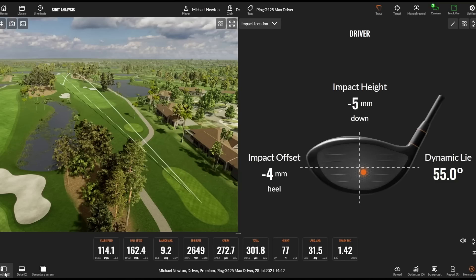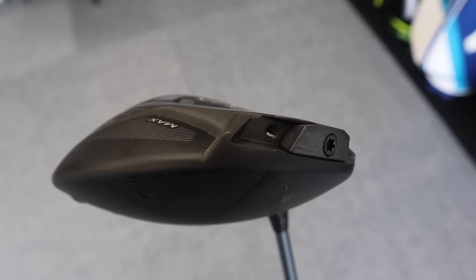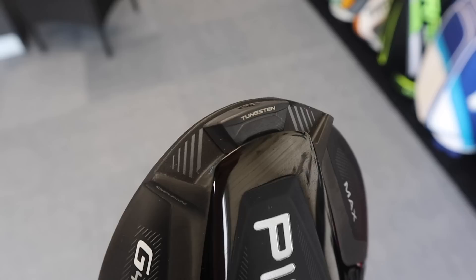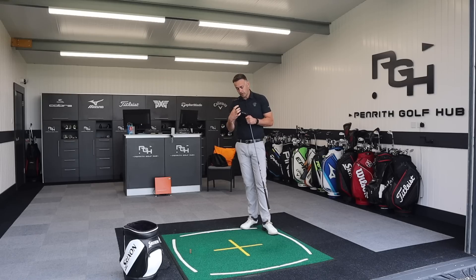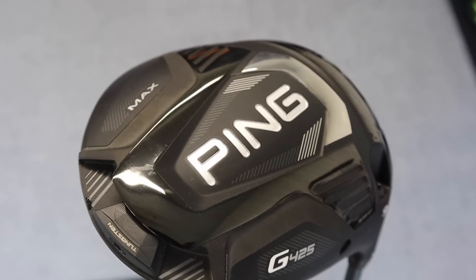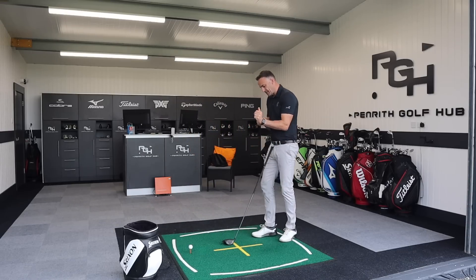So what's making this driver so forgiving? It's this tungsten screw — the weight — in the back section of the club. From the previous G410 model, this track is now much, much smaller. Remember the G410 went all the way around from the heel to the toe with a lot of range of movement. It's very subtle now because this tungsten weight is much heavier — I think it's 24 grams, which is quite a lot for a tungsten weight in a driver — and it's positioned right at the back edge. So MOI is going to be very, very high, though we are seeing the head weight is just a little bit more than most drivers out there.